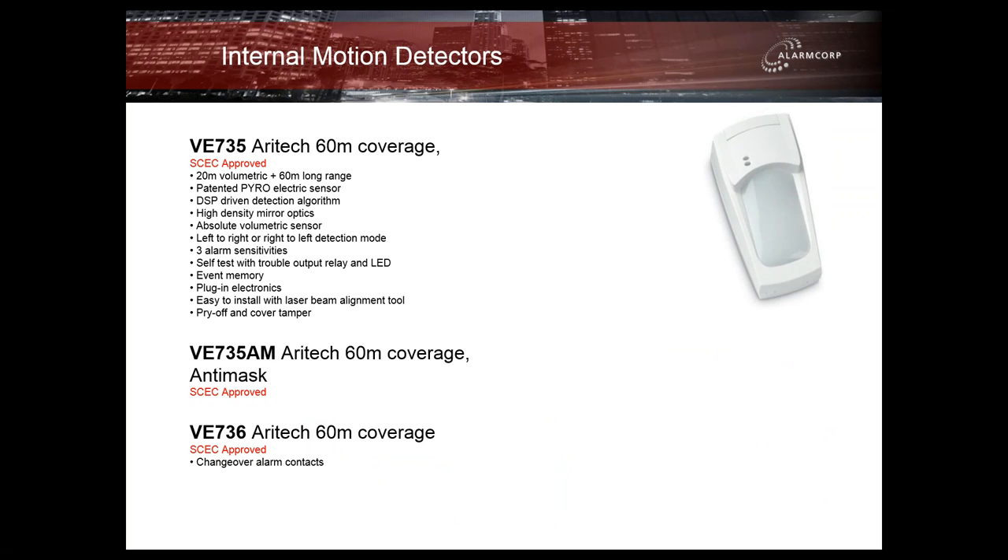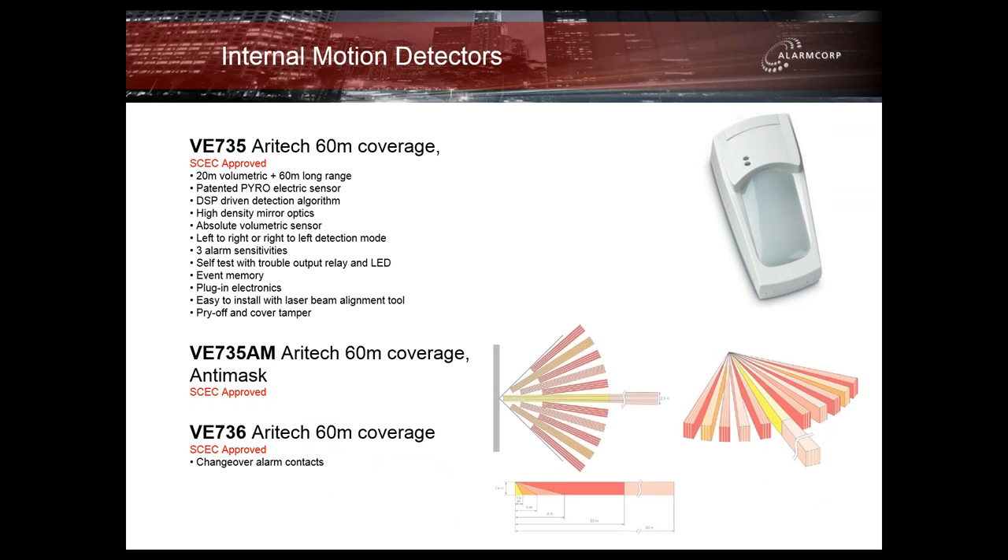The VE735 and VE735AM are no doubt the most popular commercial or high-security detectors available. They offer a 20-metre wide angle coverage pattern and also a 60-metre curtain in the one detector. All are SCEC approved. They benefit installations that have corridors, hallways, and pallet aisles. The VE736 is also available with changeover contacts.